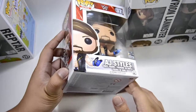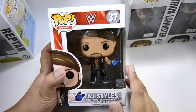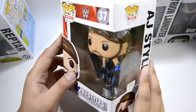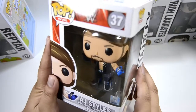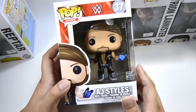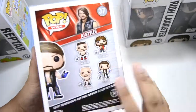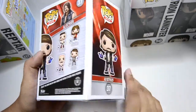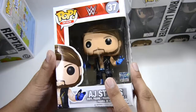The last one is AJ Styles, as I mentioned earlier. I don't know if there are variants of AJ Styles, but I'd love a US Champion version. I already have Mick Foley and Goldberg — maybe I'll cover those in a separate video with the solo Funko Pop reviews.